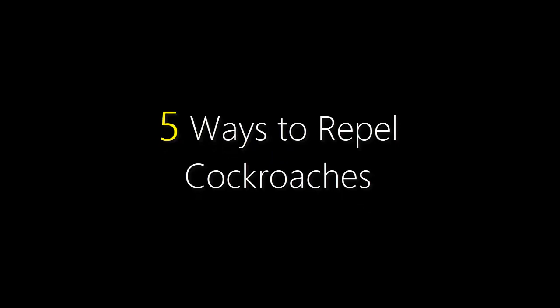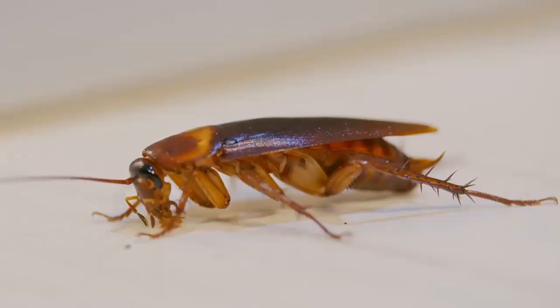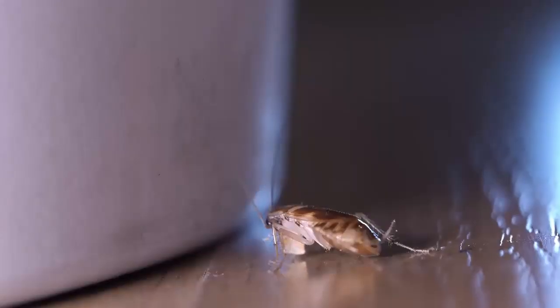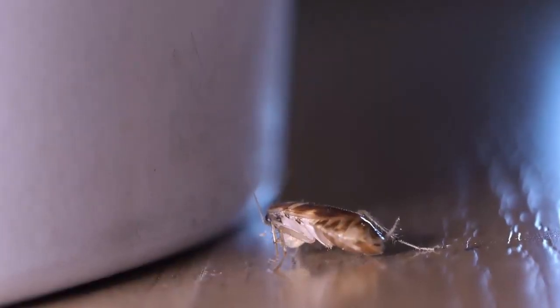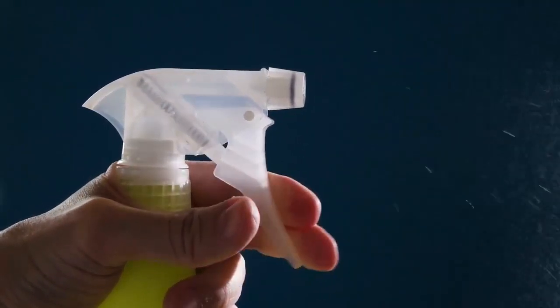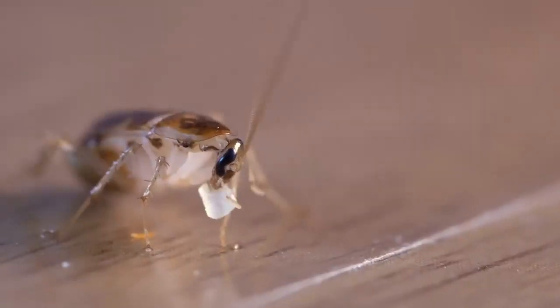5 Ways to Repel Cockroaches. Cockroach infestation has increased in the house. Cockroaches are not only annoying but also cause various ailments. There are various types of sprays and medicines available in the market to get rid of cockroaches, but these sprays or medicines do not always work.